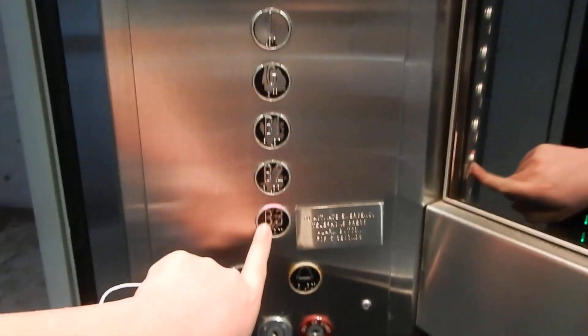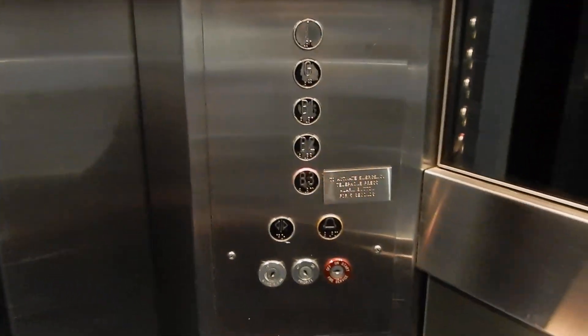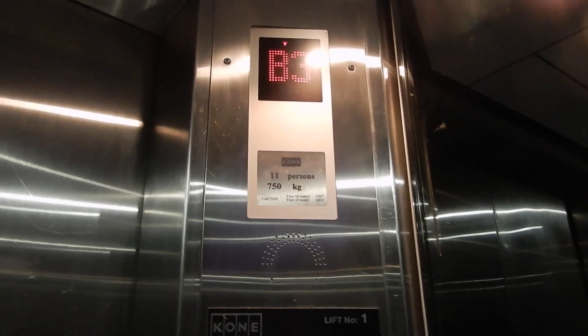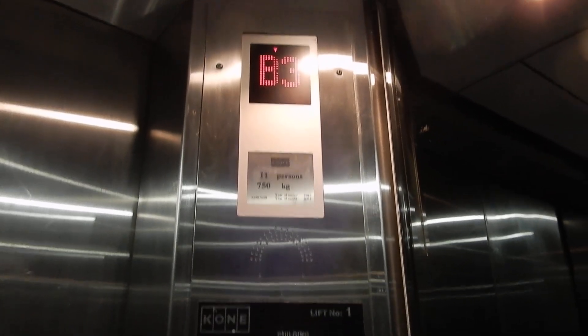I've got a basement 3. This one serves all floors; the other one serves basement 2 and no lower. So I'm sure you can run 11 persons.